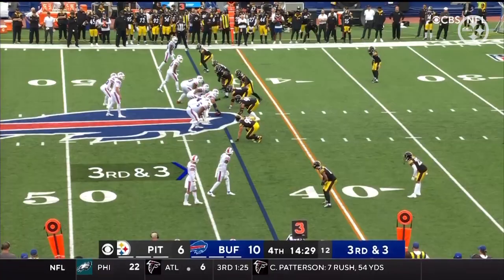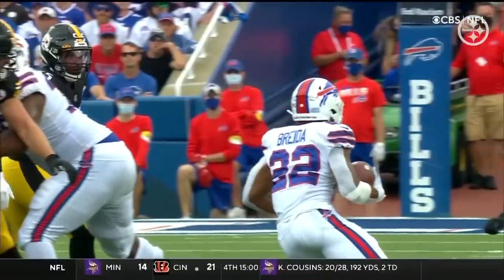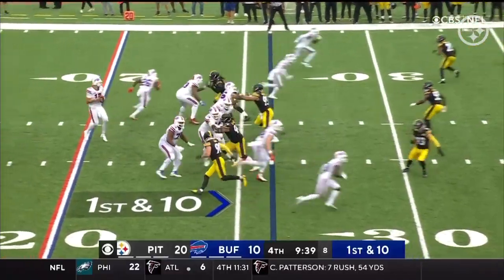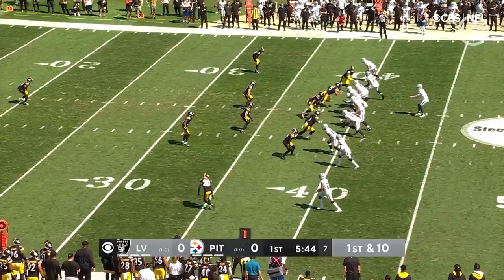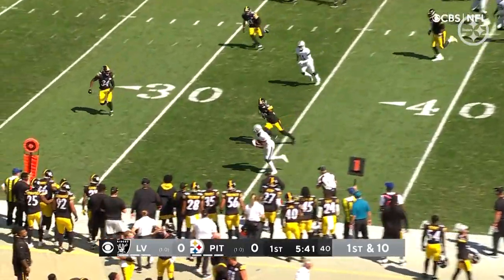Beasley nearly got it. Now third and three, and they go to the run. Mika Fitzpatrick — go for it — helps save the first down. You're going for it here. Allen from the gun, working quickly. There was nobody out there, and finally Mika Fitzpatrick had to get to him, but that moves the chains.